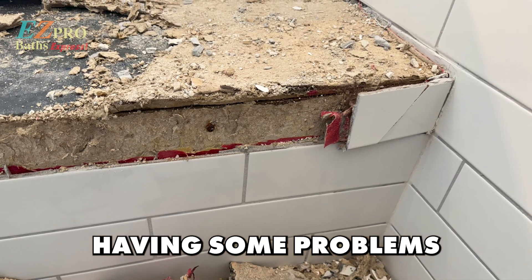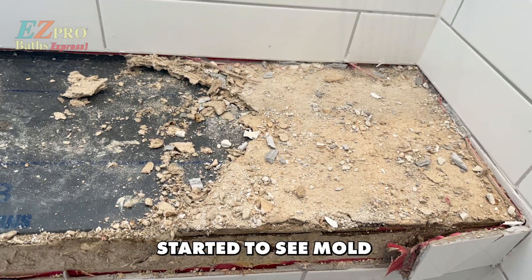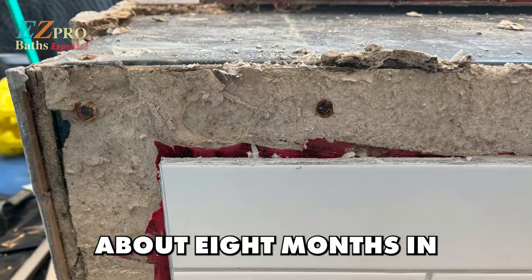We started having some problems — thought we were smelling mold, then started to see mold. So it became very alarming to us. We started smelling and seeing mold about eight months in.